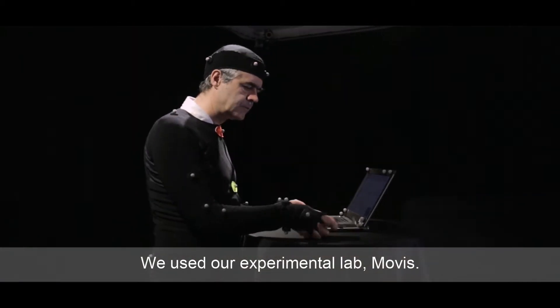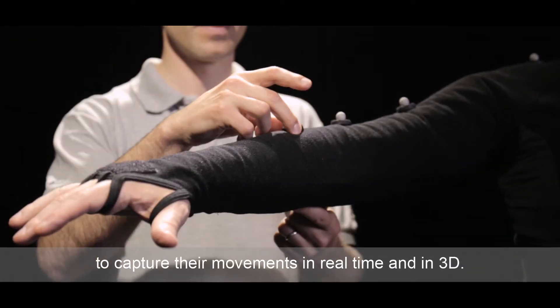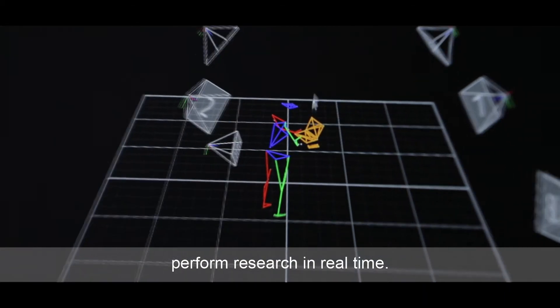We used our experimental lab, Movis. We placed sensors on lens wearers, then used cameras to capture their movements in real-time and in 3D. This allowed us to model those movements and generate data on which we can perform research in real-time.